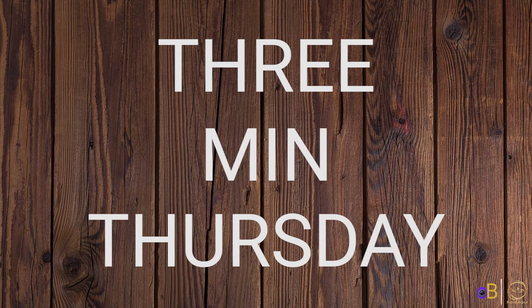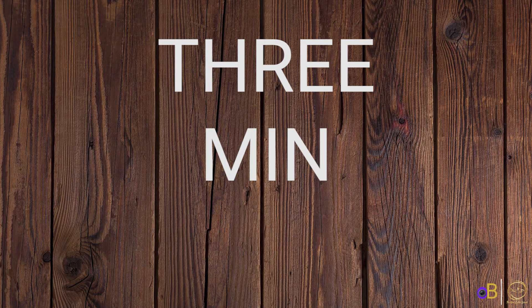It's Thursday and we have three minutes. We're back with another episode of Three Minute Thursday and we've been talking about the home buying process. I think today we're going to wrap it up.